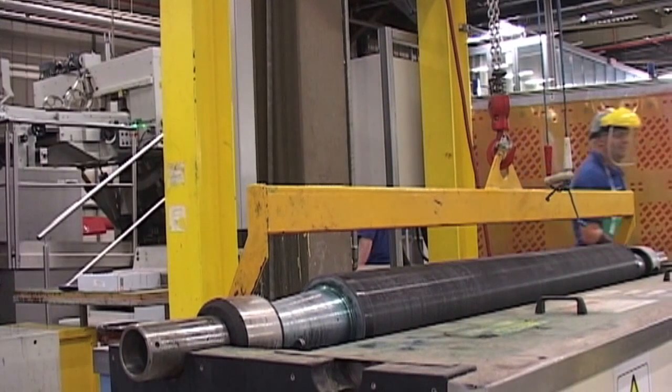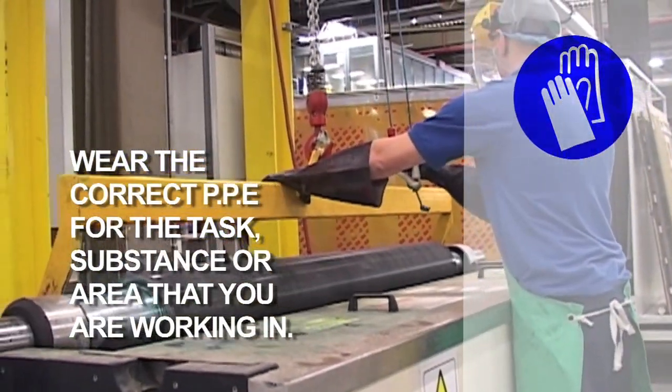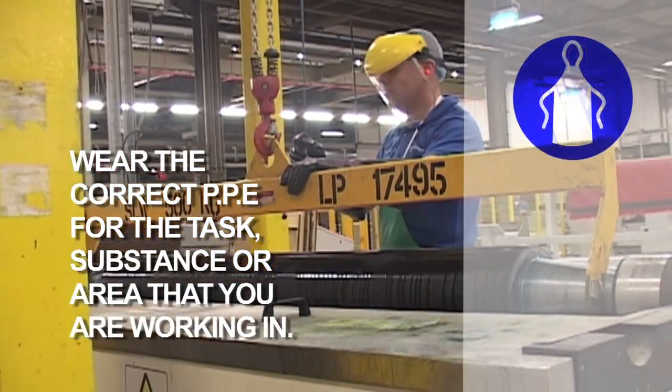All Smurfit Kappa sites have work areas that have mandatory PPE requirements. If you enter or work in production areas, warehousing or transport yards, you must wear safety footwear.